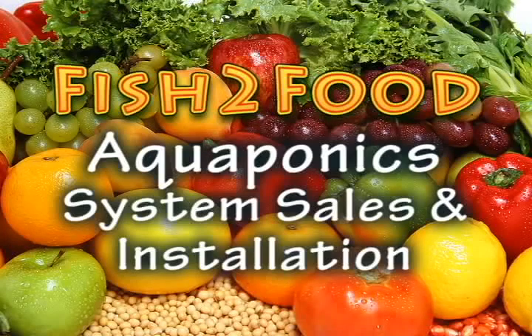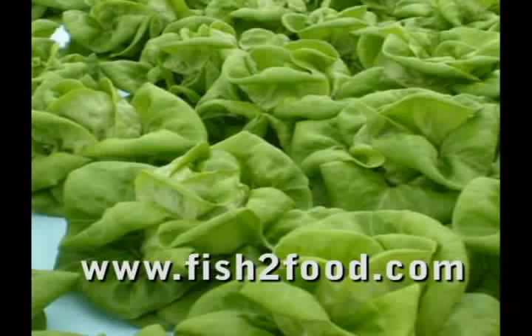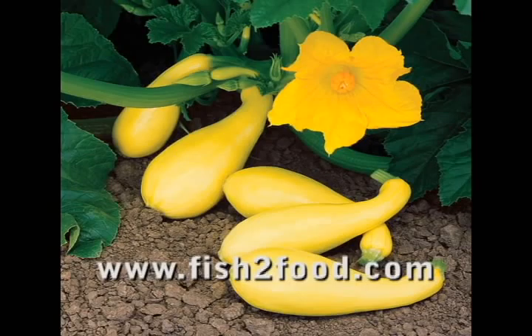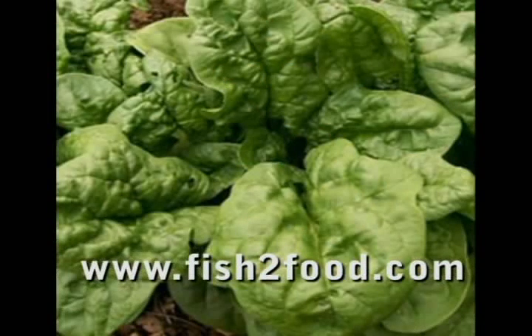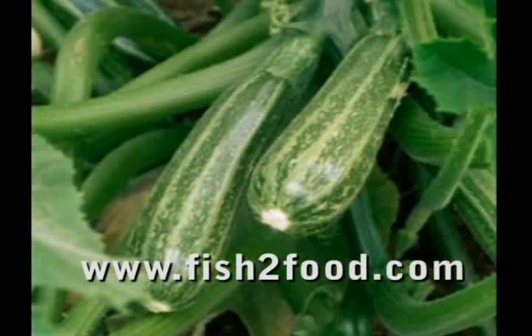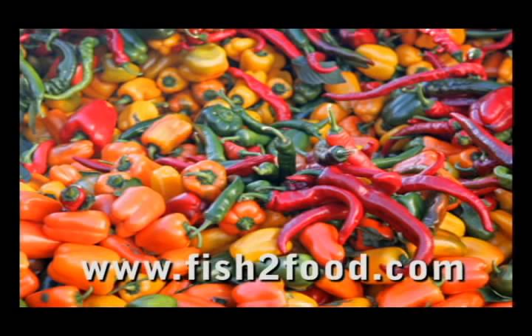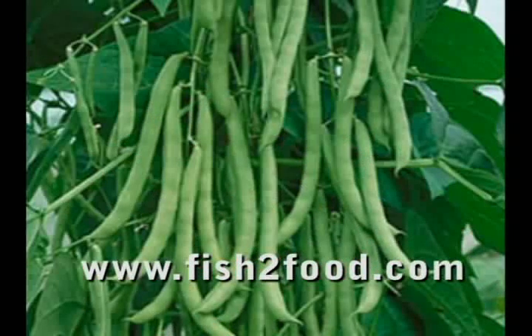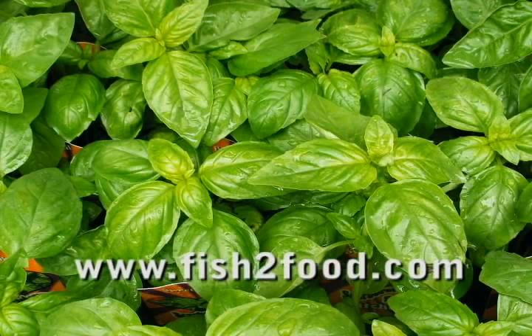Grow a bounty of freshly picked, organically grown vegetables in your own backyard — many varieties of crisp green lettuce, sumptuous vine-ripened tomatoes, yellow squash, deep green leafy spinach, stalks of yellow corn, zucchini, and vine-grown vegetables. All types of peppers including bell, jalapeño, and habanero, green beans, and other varieties of beans, as well as large luscious basil, mint, oregano, dill, and many other fresh herbs.